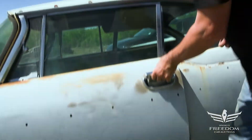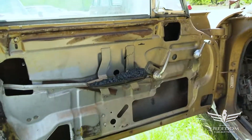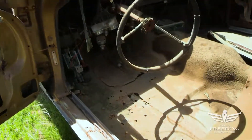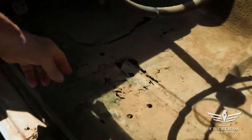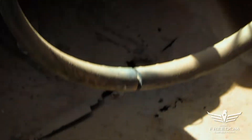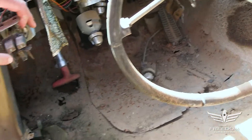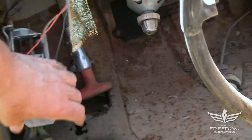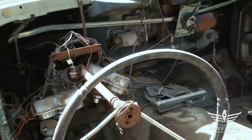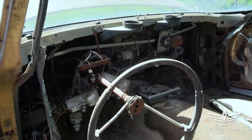Inside, the seats are not present but the floor is pretty good — we can see a little bit of rust where the carpet would have allowed condensation through. The buttons for the TorqueFlite automatic transmission are right here. The dashboard is not present, but maybe it's in the trunk. This is also the first year for torsion bars, 1957.